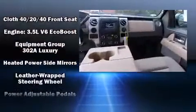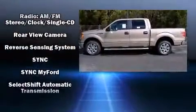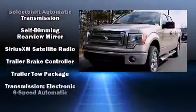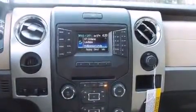Ford ensures the safety and security of its passengers with equipment such as head curtain airbags, front and side impact airbags, and four-wheel disc brakes with ABS. Electronic stability control stands out as a technologically savvy innovation, keeping you better connected to the road.